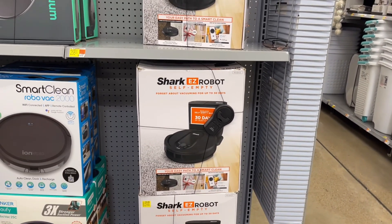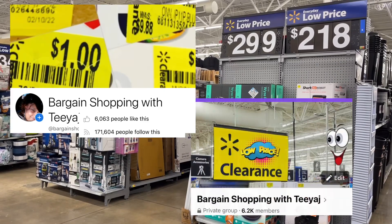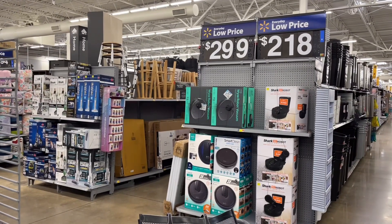I think this one is a little more advanced than the one I had before. Which one did I get originally? I'm taking a picture real quick for the Facebook group, Working Shopping with TJ. I don't remember which one I bought before, but these are some good deals.